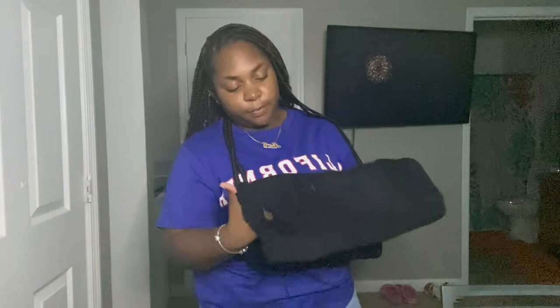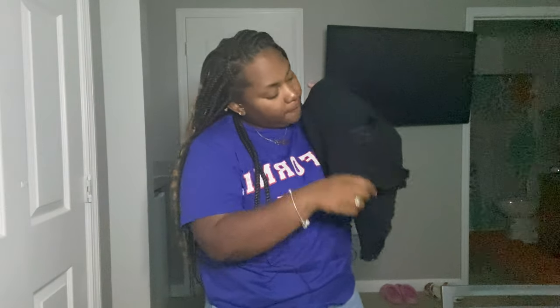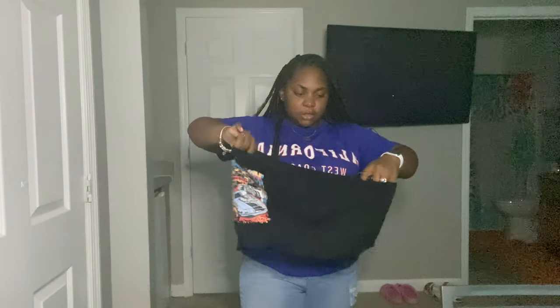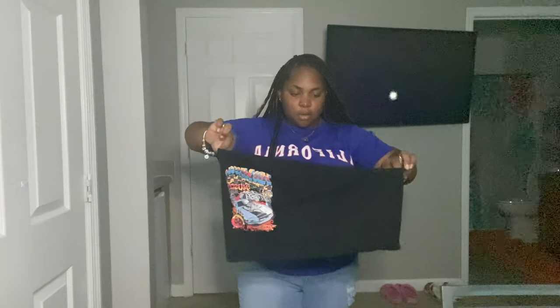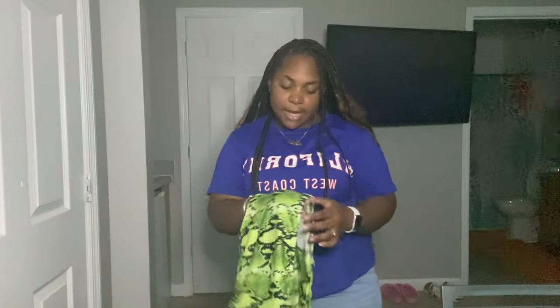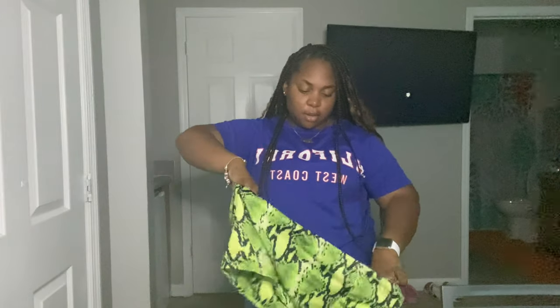Also from Shein I got these shorts — they're ripped in the back and in the front, kind of gives like a fringe look. I also got this tube top. Haven't worn it yet but it's so cute — it's like a little race car on there. And we have a neon green snake print tube top too.